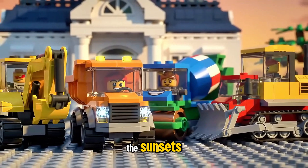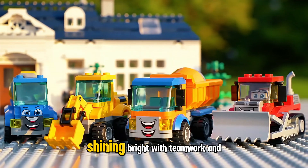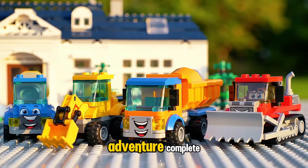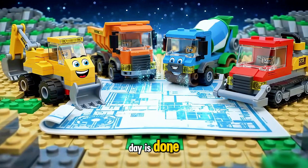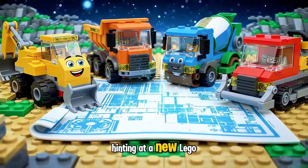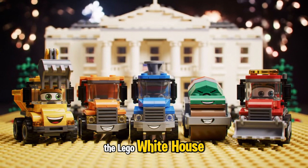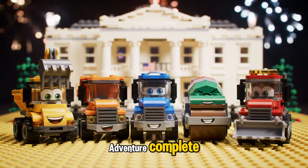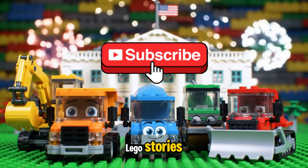The sun sets, casting a golden glow over the Lego White House, shining bright with teamwork and adventure complete. Don't forget to subscribe for more exciting Lego stories!